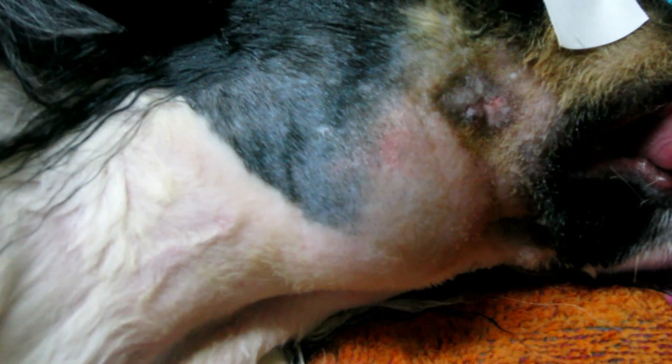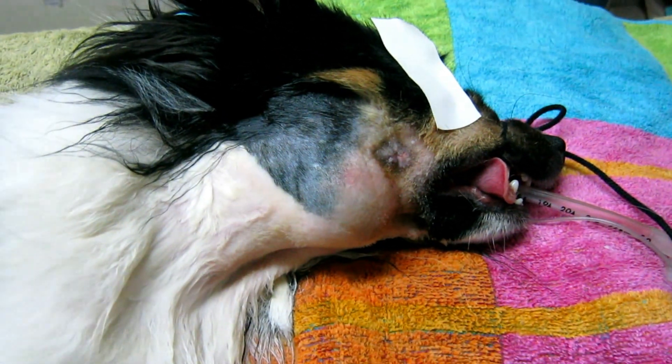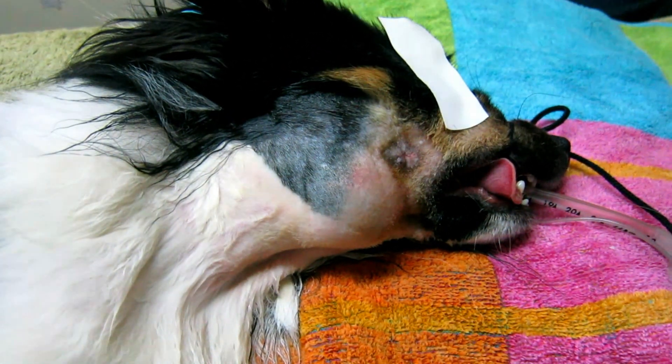We've got here a dog that's under anesthetic because he's got a lump. If you can't appreciate that, it's right there where I'm zooming. We're going to be lancing that — most likely there's pus in there — and we're going to see if there's a foreign body and why this happened.